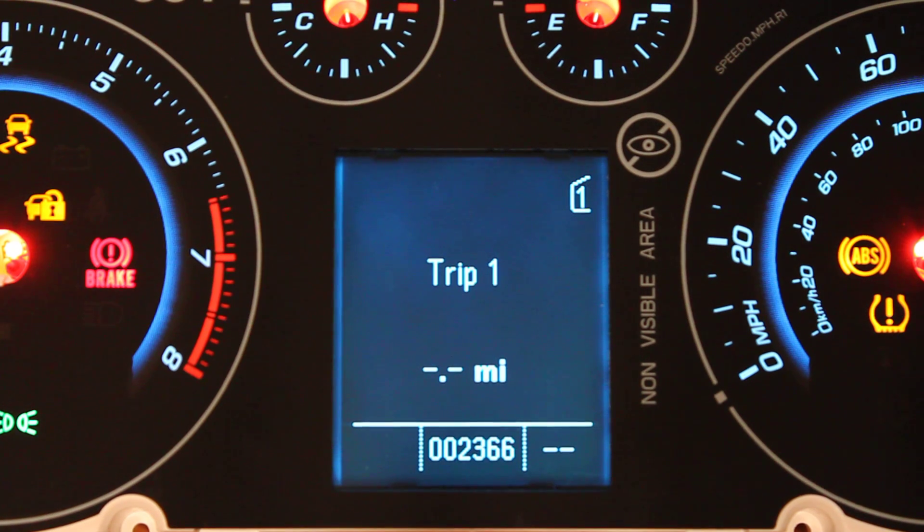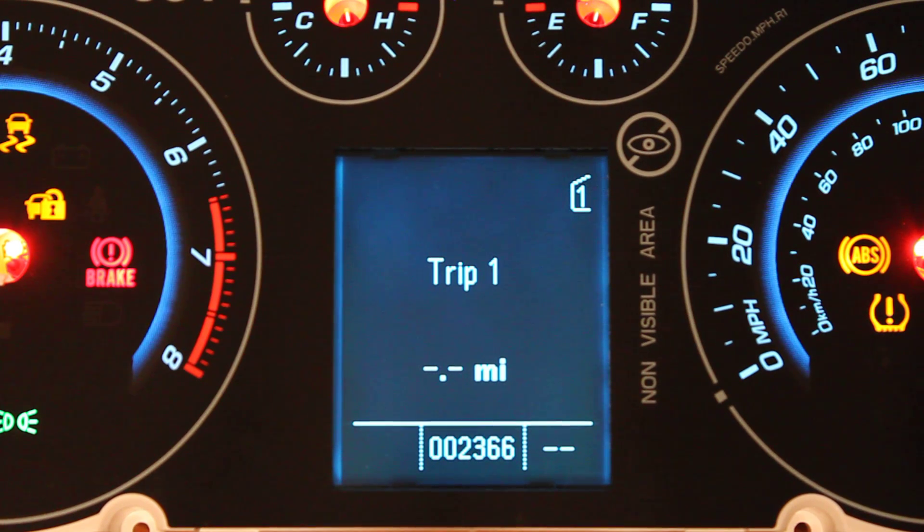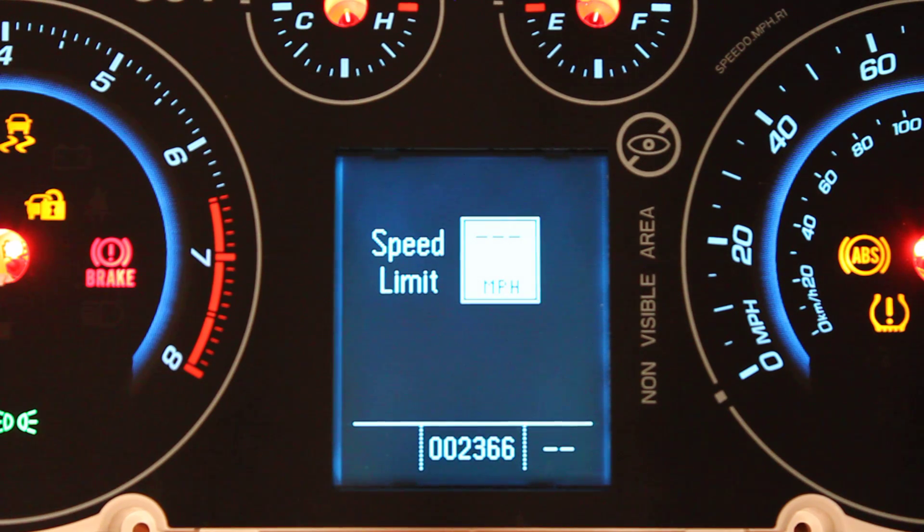These are our new cruise menus. You will not have to have the instrument cluster disassembled to reap the benefits of this. We were just doing some testing. So check out all the new menus.